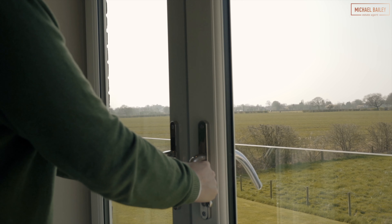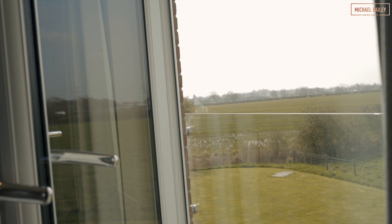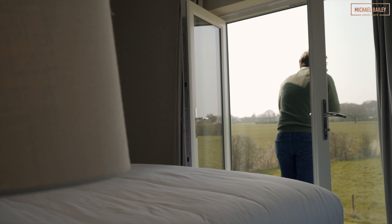The double doors on the Juliet balcony in the master bedroom just frame the countryside around us beautifully — what a view.